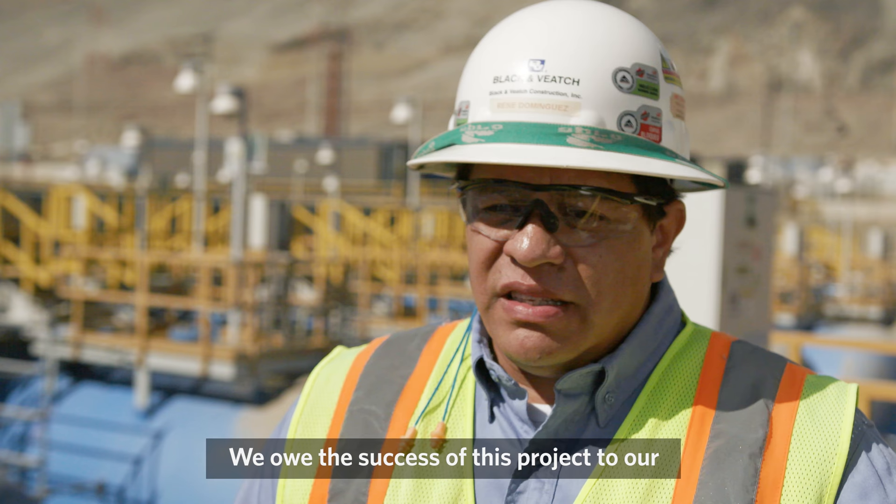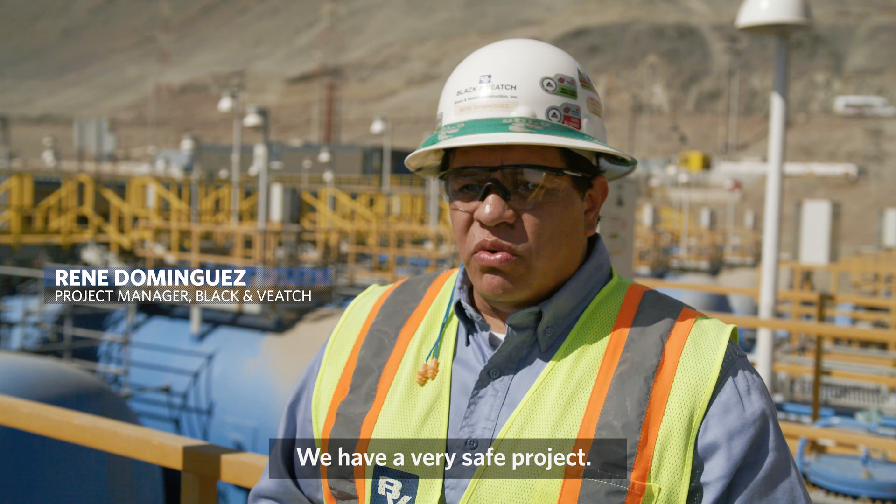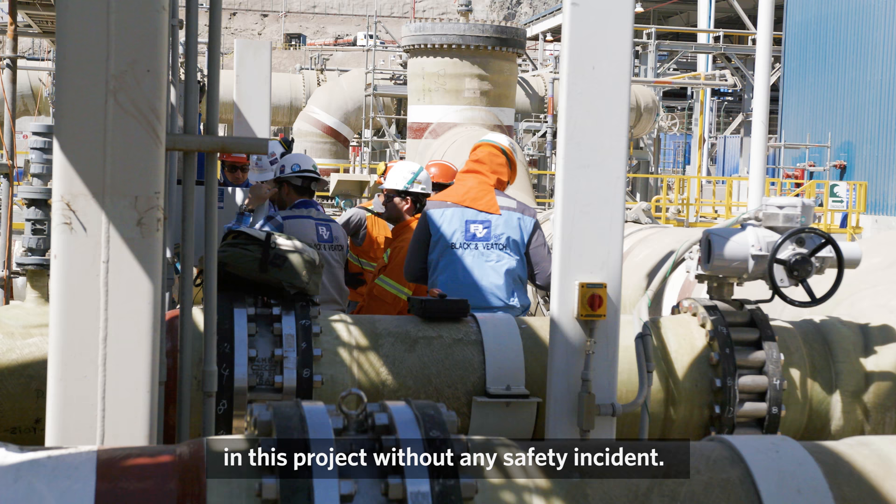The success of this project is due to the dedication of our professionals. We have a very safe project — Black & Veatch worked around 1.9 million hours on this project without any security incident.